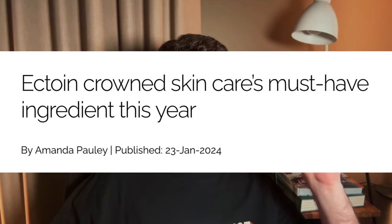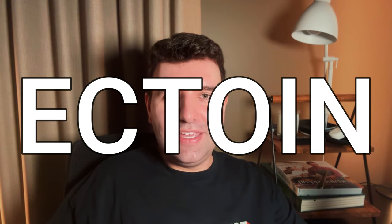A few weeks ago, Cosmetics Business, which is like a trade publication, proclaimed Ectoine the ingredient of the year. It's an ingredient that was discovered in the 80s and has been gaining skincare traction pretty slowly over that time, and over the last year or so has kind of experienced a bit of a boom.